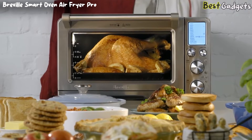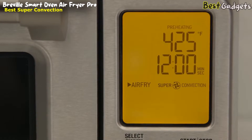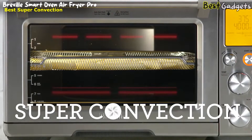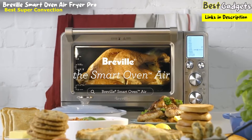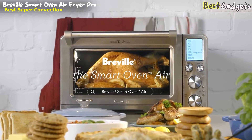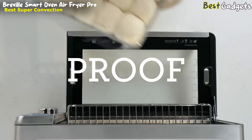The Breville Smart Oven Air with Super Convection is a real superhero, with a price of about $400. The power of super convection generates extreme air circulation for fast and even cooking, reducing cooking time by 30% and making techniques like air frying, dehydrating, roasting, or proofing super simple.